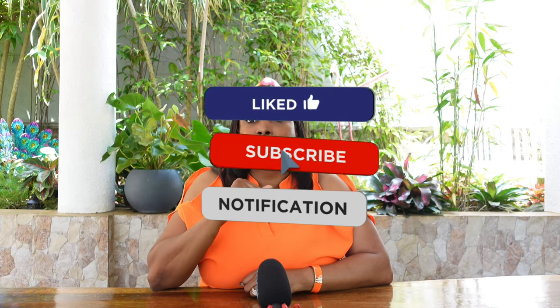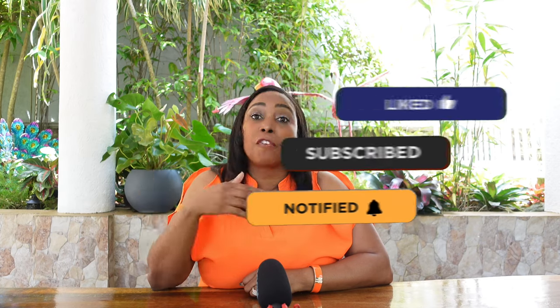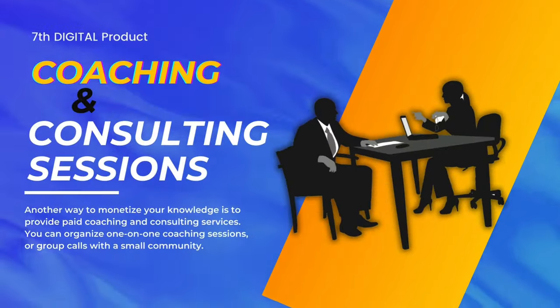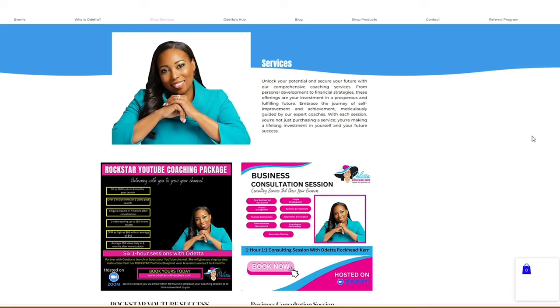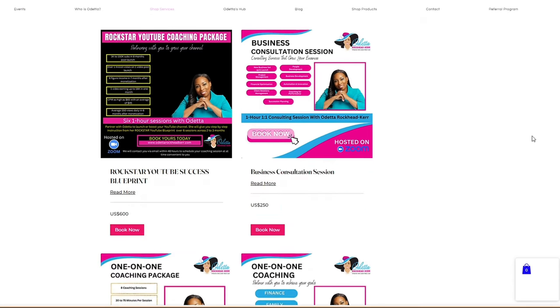The seventh digital product is coaching or consulting sessions. Many of you didn't think of this as a digital product, but it's another way to monetize your knowledge — providing paid coaching or consulting services like I do on my website. The average consultant who has built up their audience and brand over time makes about $8,000 a month, so it's a really juicy financial reward that pays you for your expertise.